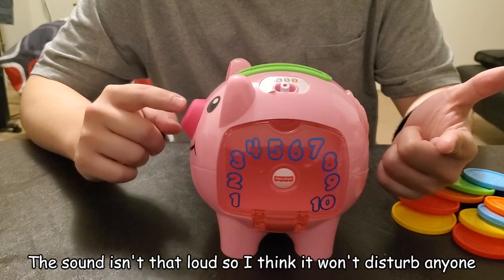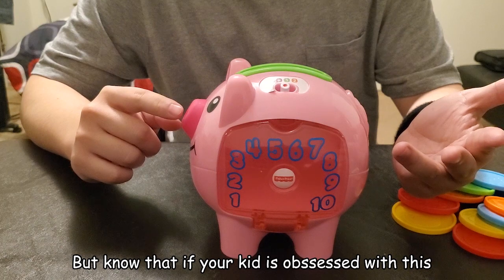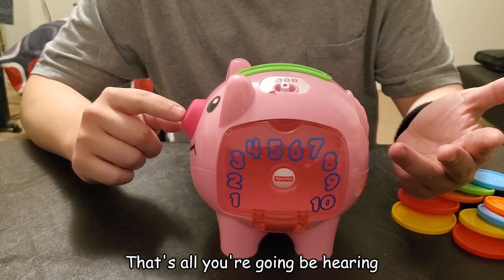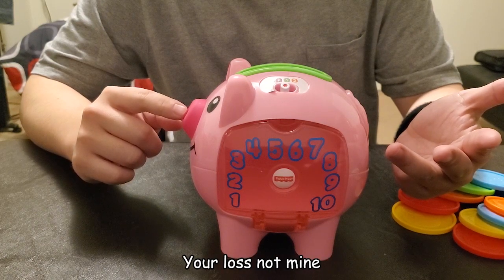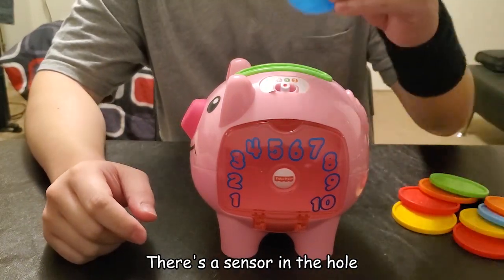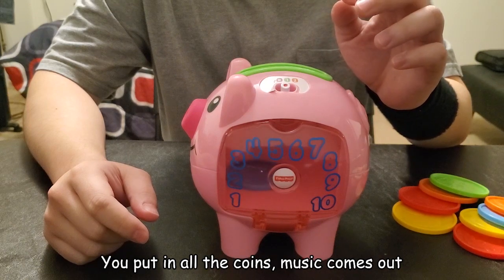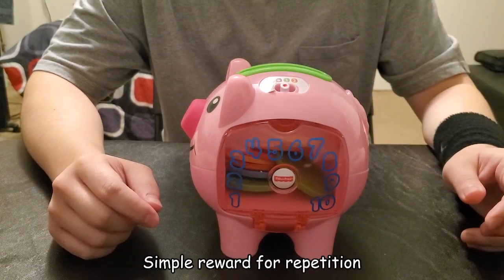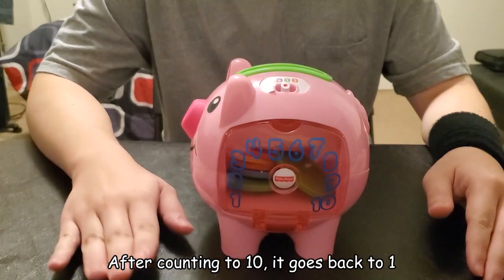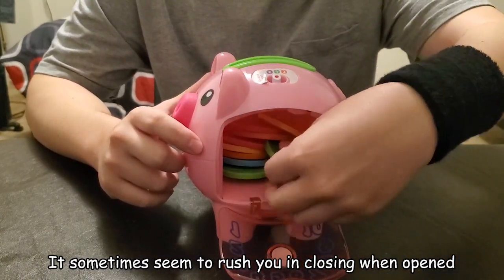The sound isn't that loud, so I think it won't disturb anyone as long as they need absolute silence to concentrate. But know that if your kid is obsessed with this, that's all you're gonna be hearing — so good luck, caretakers. Since it's a piggy bank, you put in the coin and take it out. There's a sensor in the hole, so when the coin's in, the toy starts counting. Put in all the coins, music comes out — simple reward for repetition. After counting to ten it goes back to one. It also makes sounds when you open and close it — it sometimes seems to rush you into closing when opening.